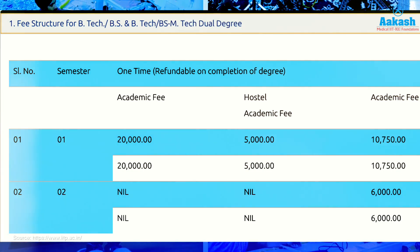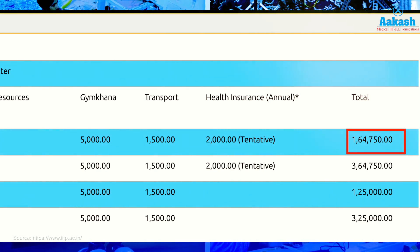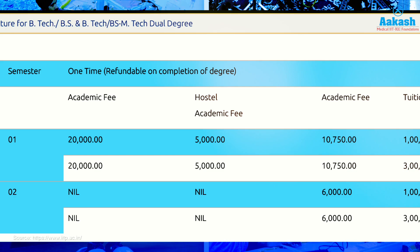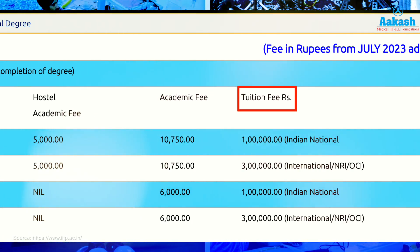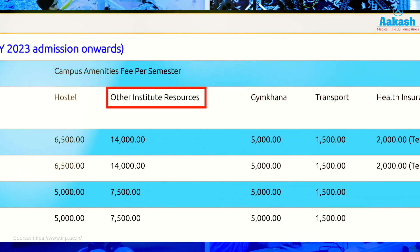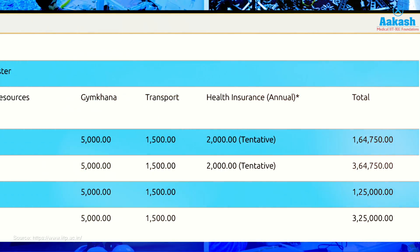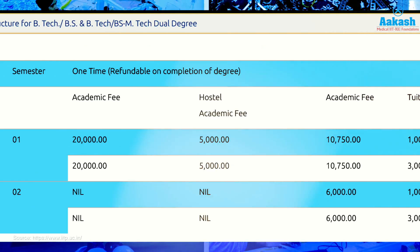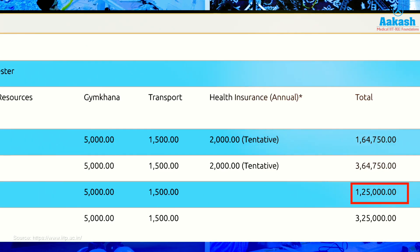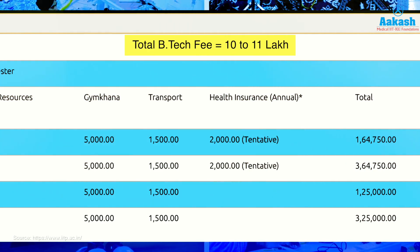The total fee for the first semester is ₹1,64,750 for Indian nationals, covering academic fee, tuition fee, hostel charges, other institutional resources, gymkhana, transport, and health insurance. The fee for the second and subsequent semesters is ₹1,25,000. The total BTech program fee from IIT Patna for Indian nationals comes to somewhere between ₹10 lakh and ₹11 lakh.